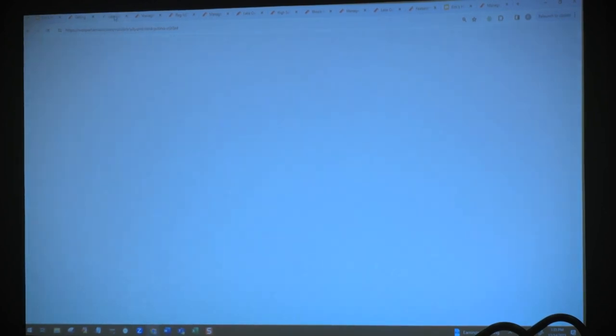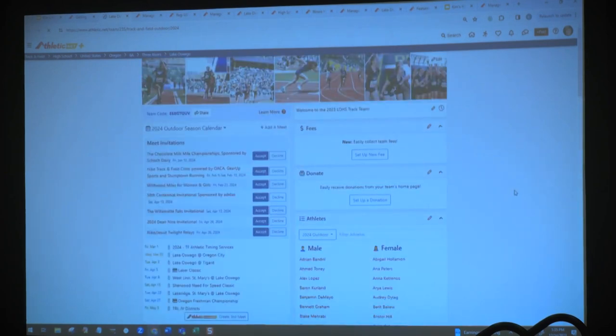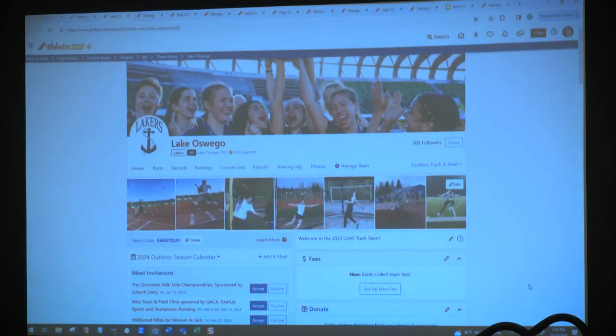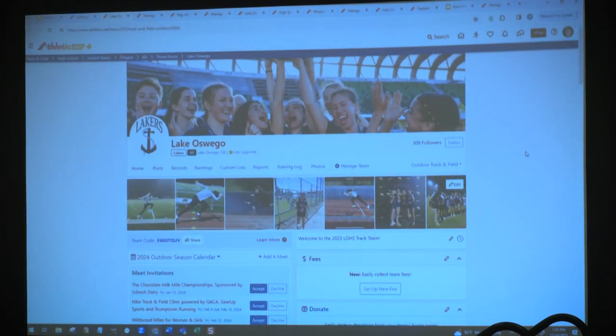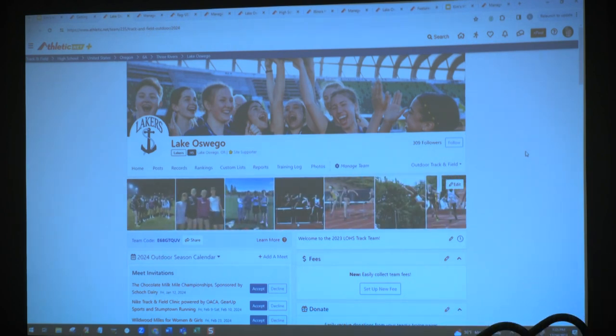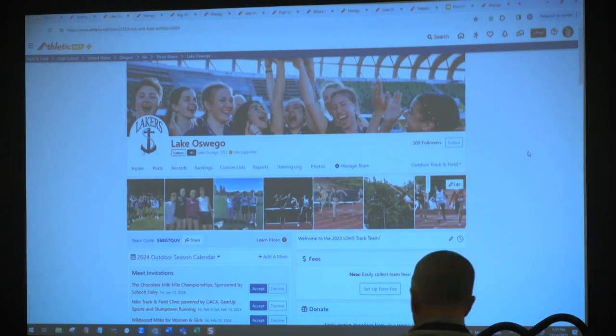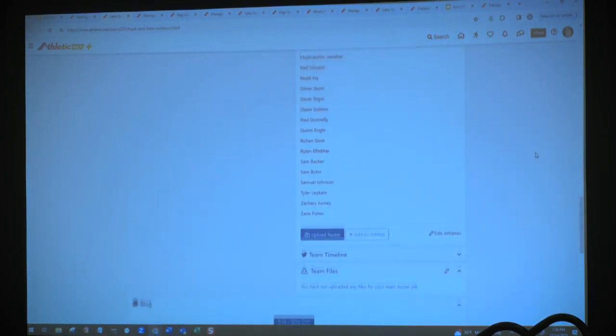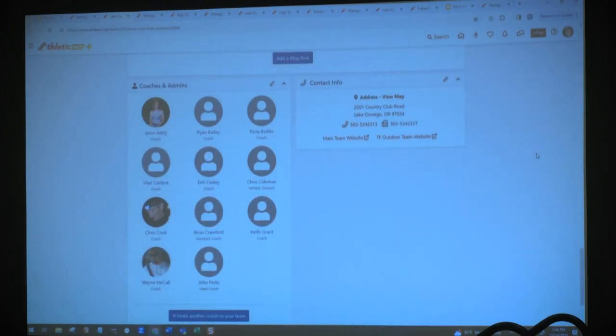This is an example of a high school team homepage — specifically my kids' school in Lake Oswego. Scrolling down, you can see all of the coaches listed here that have access to this particular page. If you want to invite a new coach to your page, you have that option by simply clicking 'invite another coach.' If you would like to request access to a team page, there will be a button that says 'request access to this page.'